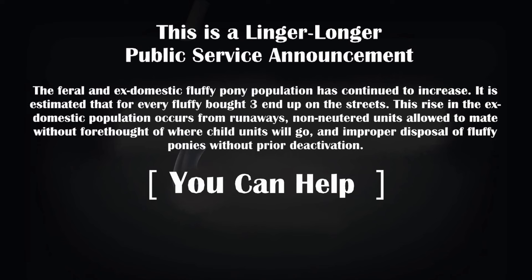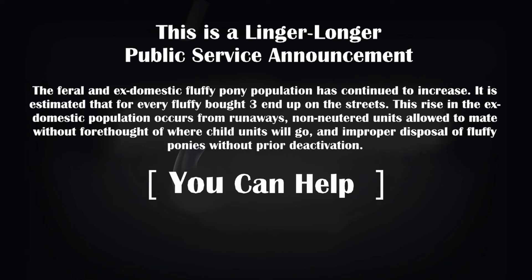This is a Linger-Longer public service announcement. The feral and ex-domestic fluffy pony population has continued to increase. It is estimated that for every fluffy bot, three end up on the streets. This rise in the ex-domestic population occurs from runaways, non-neutered units allowed to mate without forethought of where child units will go, and improper disposal of fluffy ponies without proper deactivation.